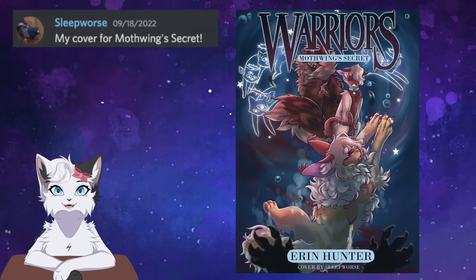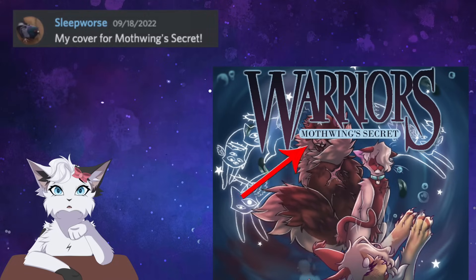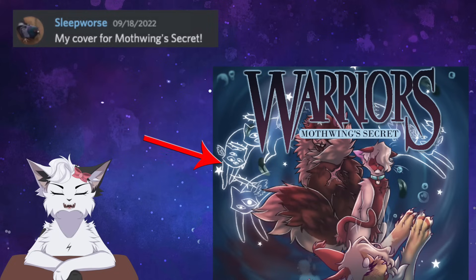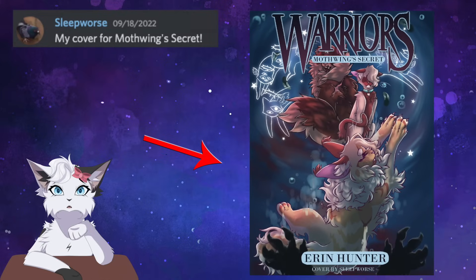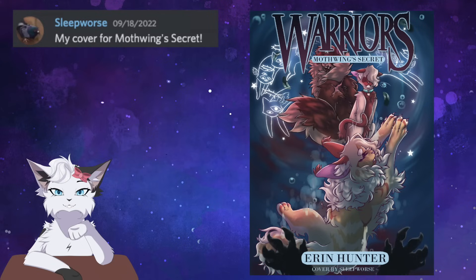Sleep Horse gives us a tribute to Mothwing and her character in her novella, Mothwing's Secret. Her parents, Tigerstar and Sasha, cleverly have their eyes covered, as she never really got to know them, and the depiction of StarClan cats is ugly and confusing, as she never had a connection with them, all while she is sinking in water — possibly the moon pool — towards the claws of who we can assume is Hawkfrost, as he took advantage of her by throwing her into the medicine cat position to do his bidding. Definitely lots of details from her story captured here, and it's beautiful. Really nice work.